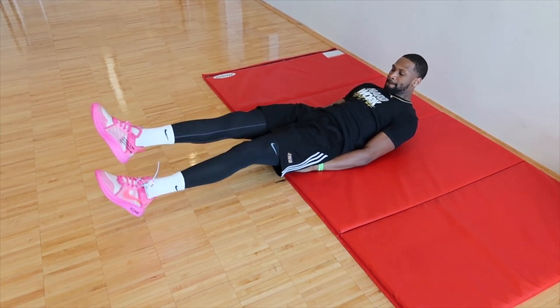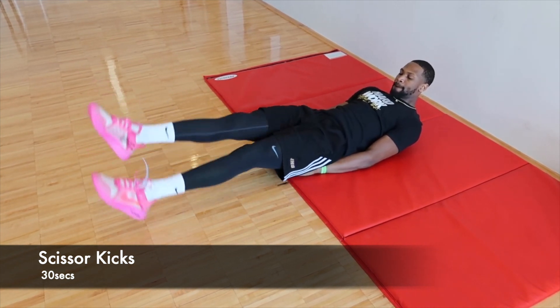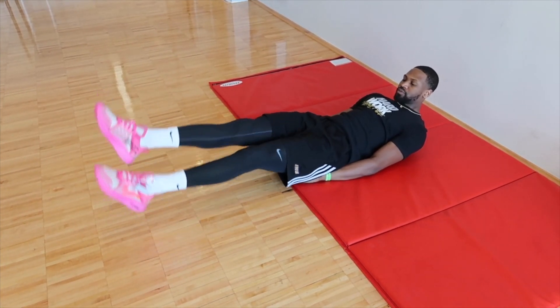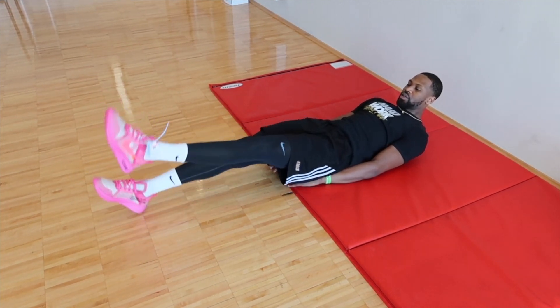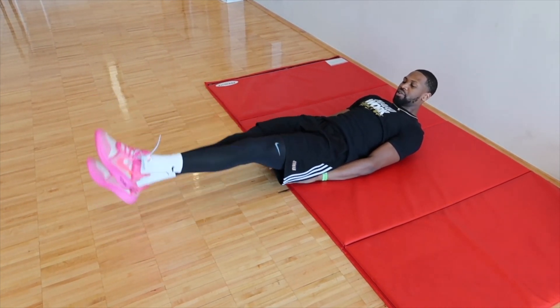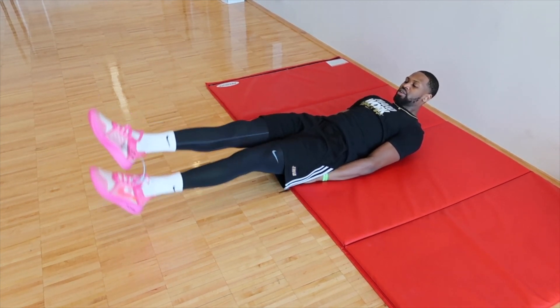Next, lie on your back and do scissor kicks — scissor kicks for 30 seconds straight. 5, 4, 3, 2, 1.